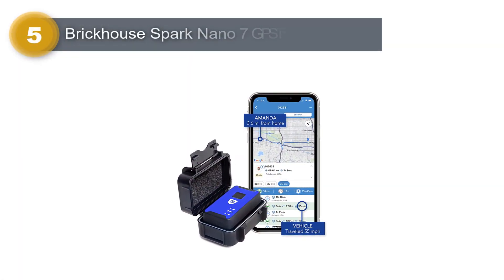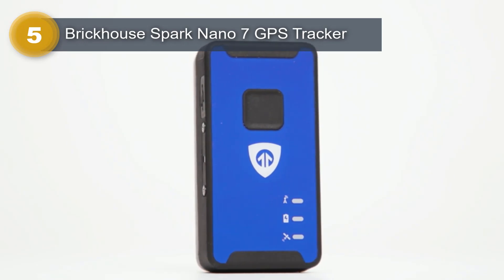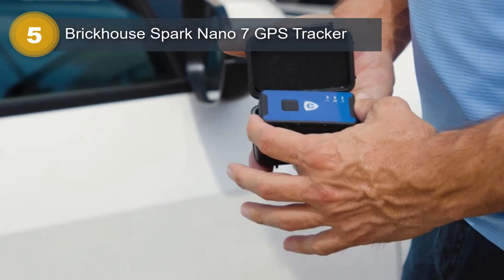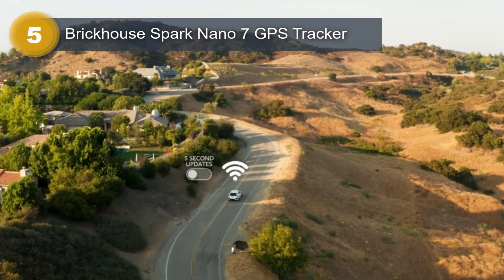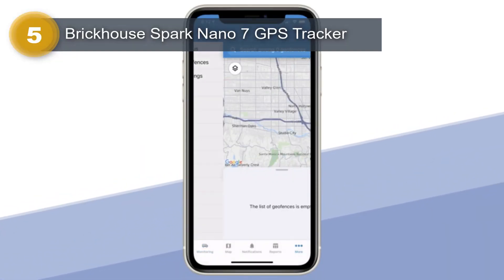Number 5: Brickhouse Spark Nano 7 GPS Tracker. The Brickhouse Spark Nano 7 GPS Tracker is a hidden gem for car owners seeking reliable and efficient vehicle tracking. With its compact and magnetic design, this small GPS tracker can easily attach to any mobile asset or vehicle, making it an excellent addition to enhanced security measures against theft.